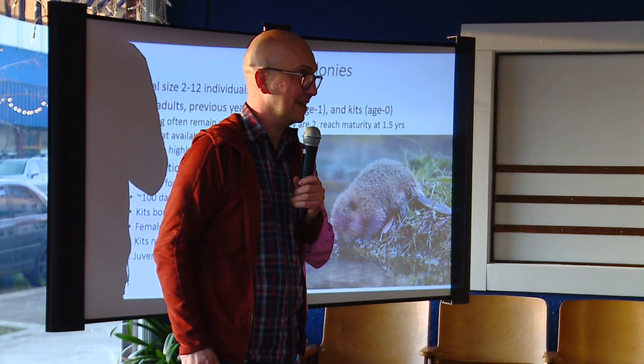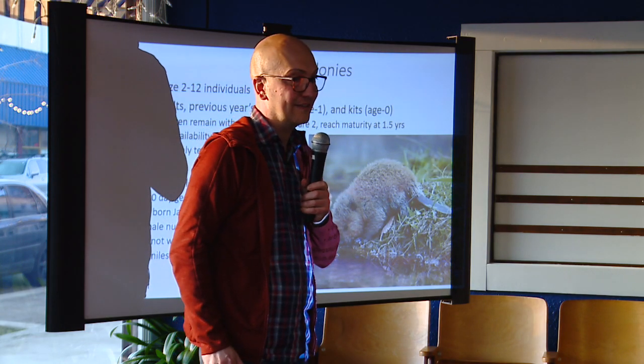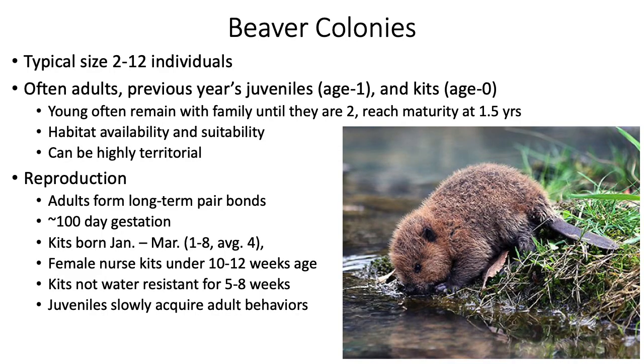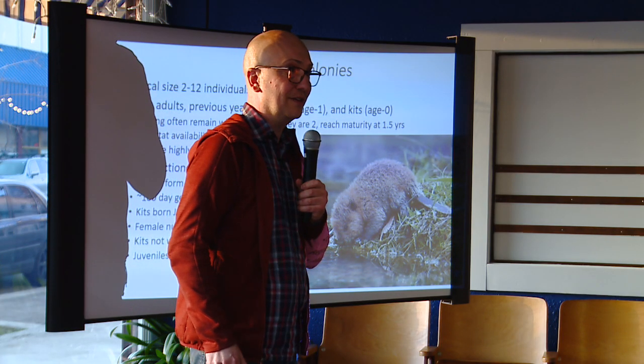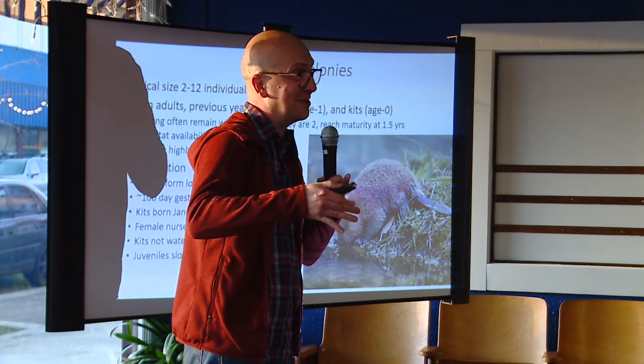Beavers can also be highly territorial — they like their family unit and their resources. One of the top things that kill beavers are actually other beavers. So when we transport beavers, we have to be careful not to place them where beavers already exist. Beavers form lifelong pair bonds and have about a 100-day gestation, with kits born sometime between January and March.